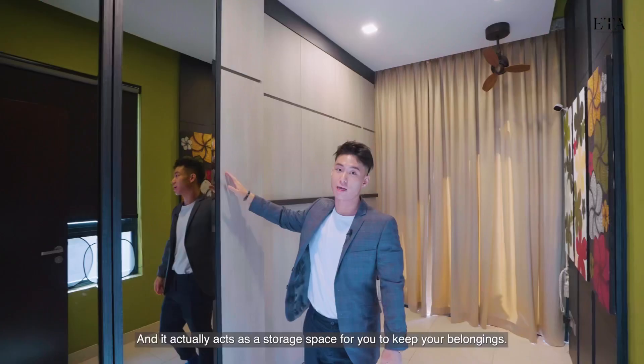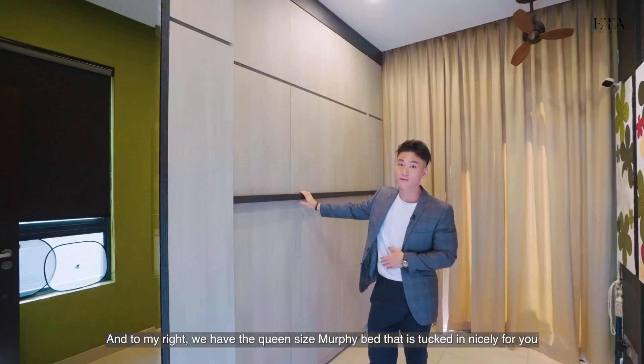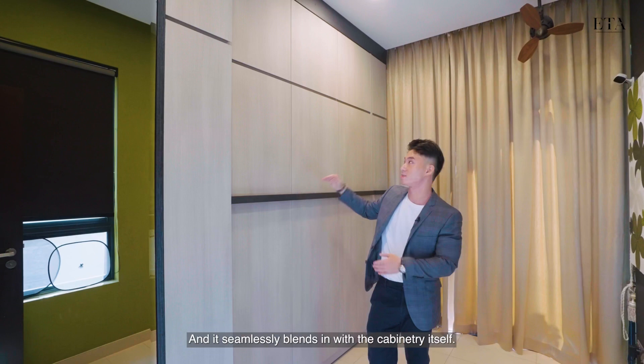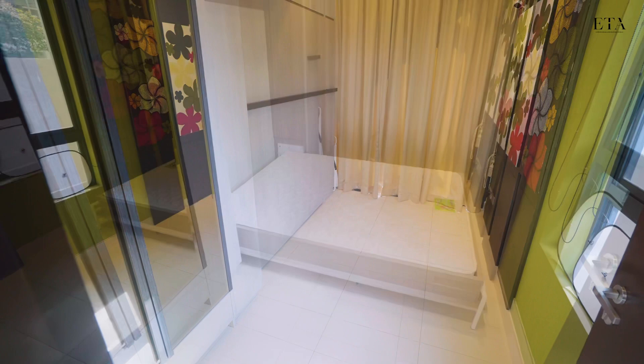In this room, to my right we have two full glass panels which act as storage space for you to keep your belongings. To my right we also have the queen-size Murphy bed that is tucked in nicely and seamlessly blends in with the cabinetry itself.